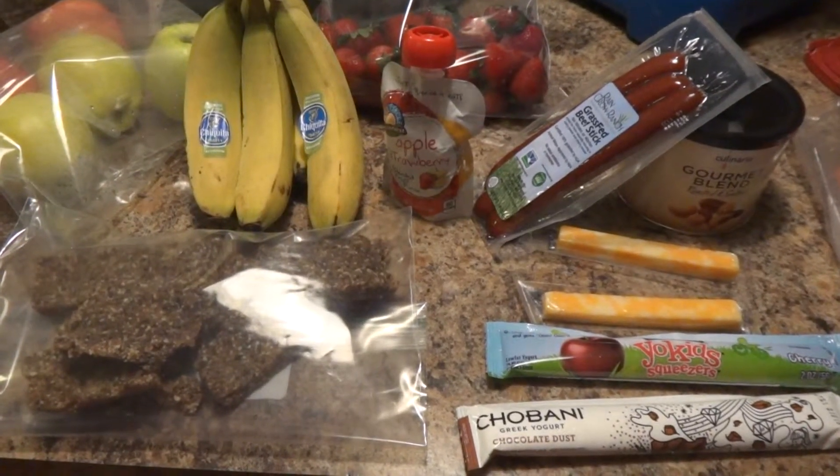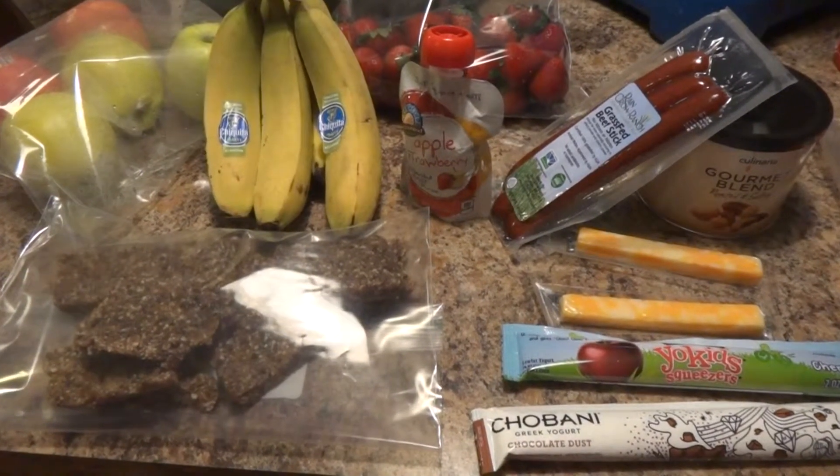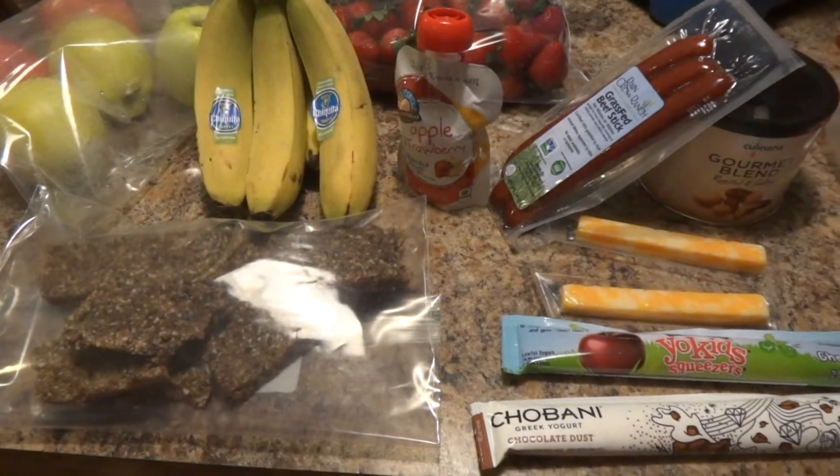Hey everyone, it's Sarah with Eat Practical. If you're traveling this holiday season, take a few moments to pack up some portable and nutritious foods that can be hard to find when you're on the road.